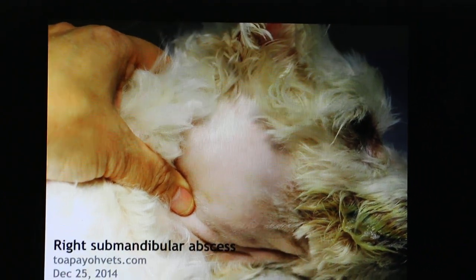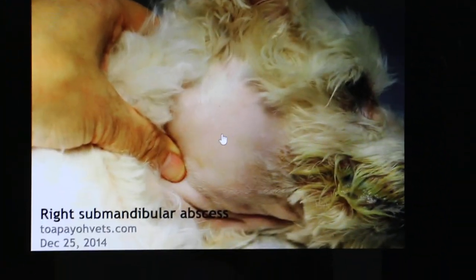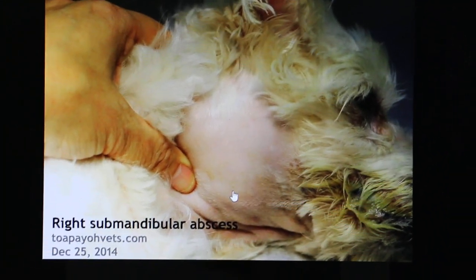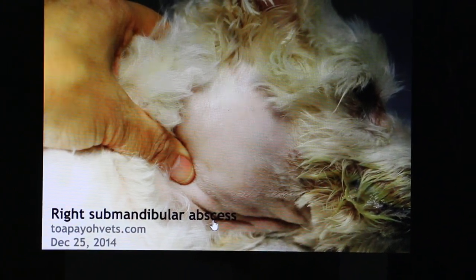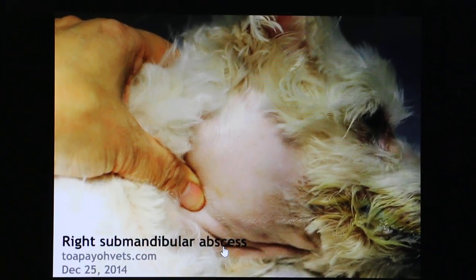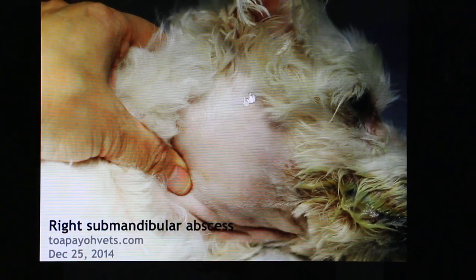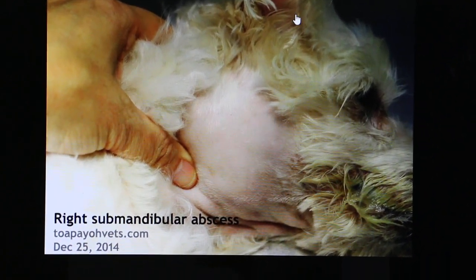So what was the diagnosis? The diagnosis tentatively, based on this location, is right submandibular abscess. The reason I say abscess is based on blood test results of a very high white cell count and high neutrophils plus low platelets. So this dog was actually suffering from septicemia or bacteremia.